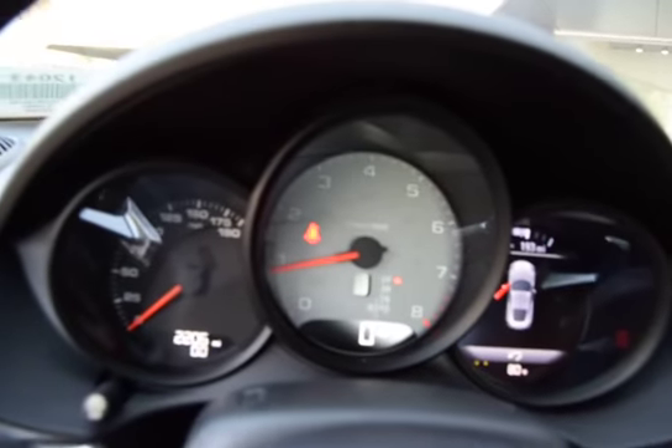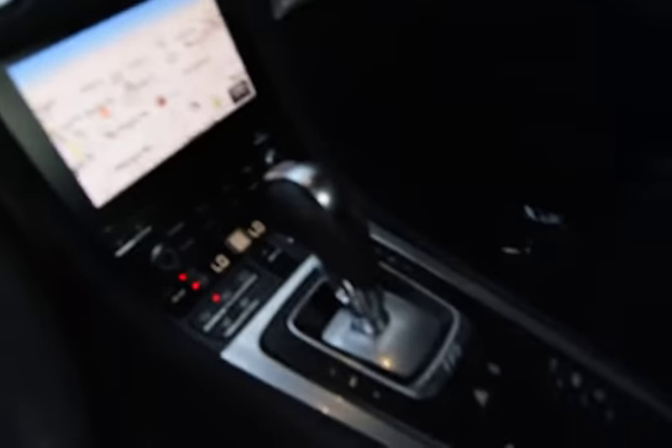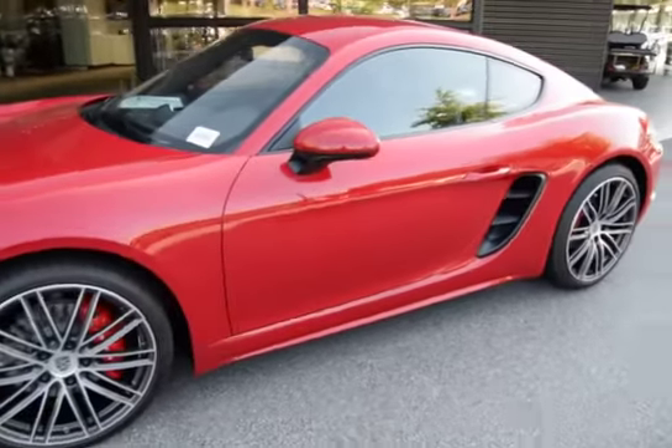Backup camera, cruise control, trip computer, power door locks, electronic stability control, outside temperature gauge, day and night rear view mirror, body color door handles, engine immobilizer, four-piece floor mat set.